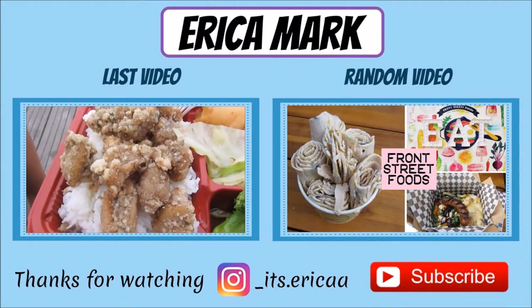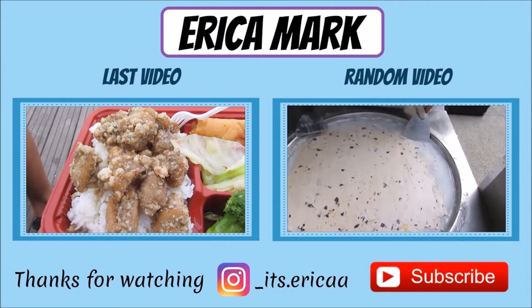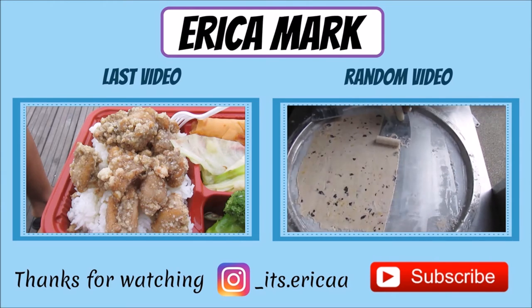I think it would have been even better if it was a blueberry cookies and cream ice cream, but regardless, I enjoyed the ice cream and I will definitely come back in the future to try some of the other stuff on the menu.